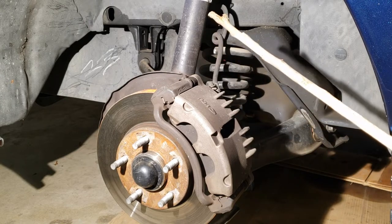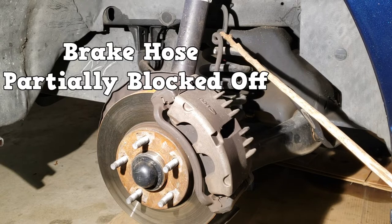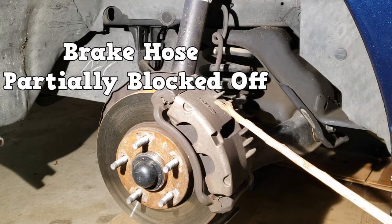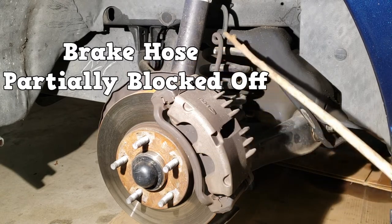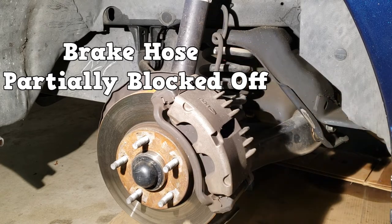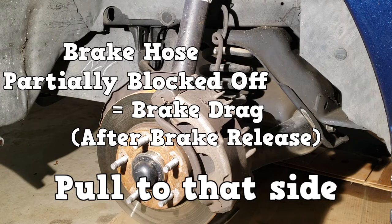Let's say the driver's side brake hose is partially blocked off internally. In this scenario, hydraulic pressure would still apply the brakes, but when brakes are released, the fluid would be slow to move back due to the restriction. This means the brakes stay applied for some time after the brake pedal has been released, creating brake drag and a pull to that side of the vehicle.